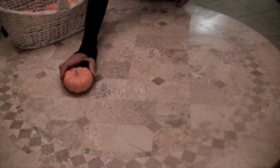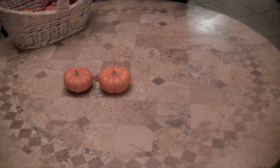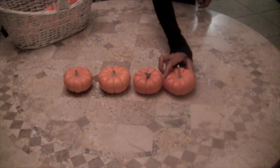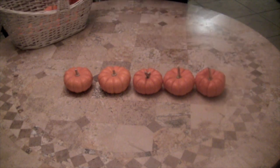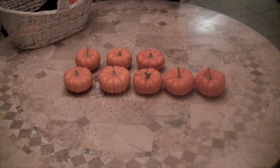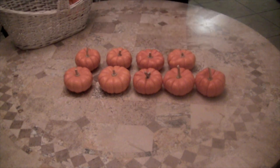Boys and girls, we are going to sing the 10 Little Pumpkins song. So I want you to count with me with a lot of excitement in your voice. Here we go. 1 little, 2 little, 3 little pumpkins, 4 little, 5 little, 6 little pumpkins, 7 little, 8 little, 9 little pumpkins, 10 little pumpkins for a pumpkin pie.